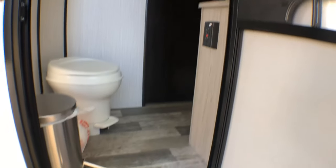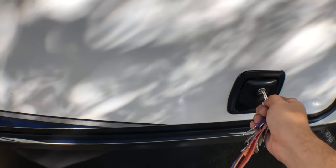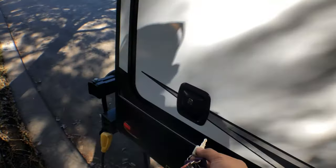Here's your entrance to the bathroom from the outside. It's pretty nice — like I said, if you don't want to track dirt through the living room, you just go straight to the bathroom from outside.